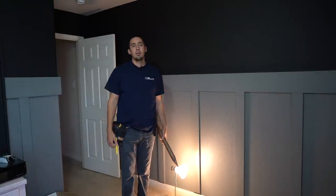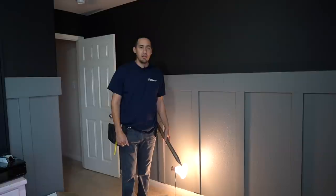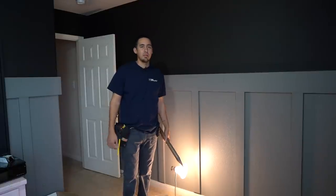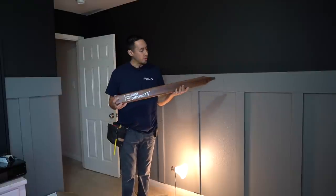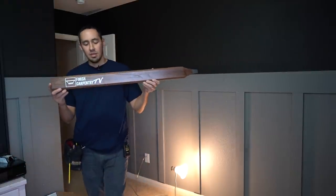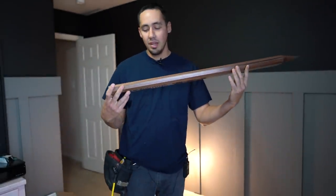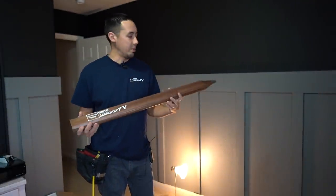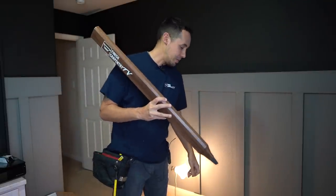Welcome back to the job site, which is actually my house. I just signed the paperwork on this house a couple hours ago and it's time to get to work. They let me sign the paperwork with this big carpenter's pencil — well, not really, they didn't let me, but that would have been cool.